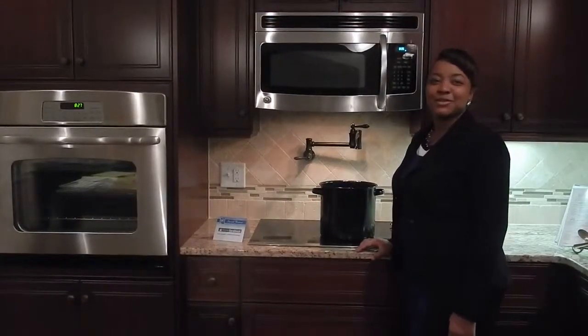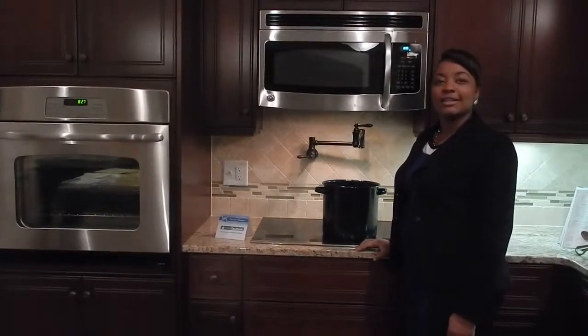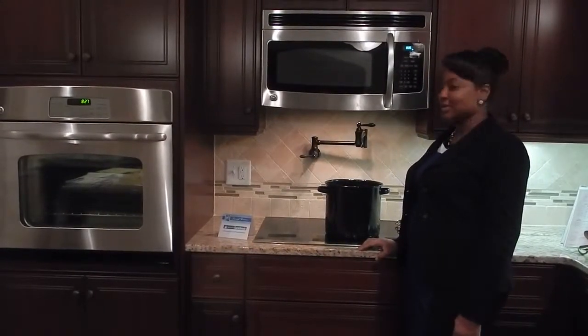Hey everybody, thanks so much for joining me on this week's edition of Let's Talk Trask. I'm your host, Nicole Trask, and I'm here in the kitchen of the Willow Oak Village Model Home, and we're going to talk today a little bit about pot fillers.